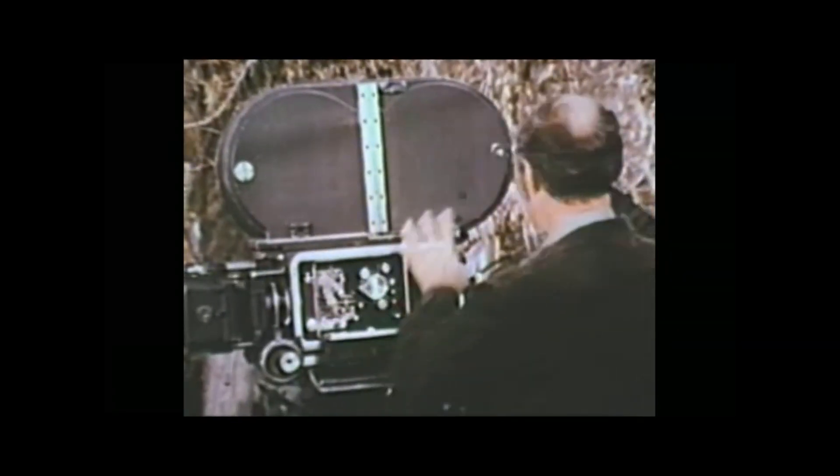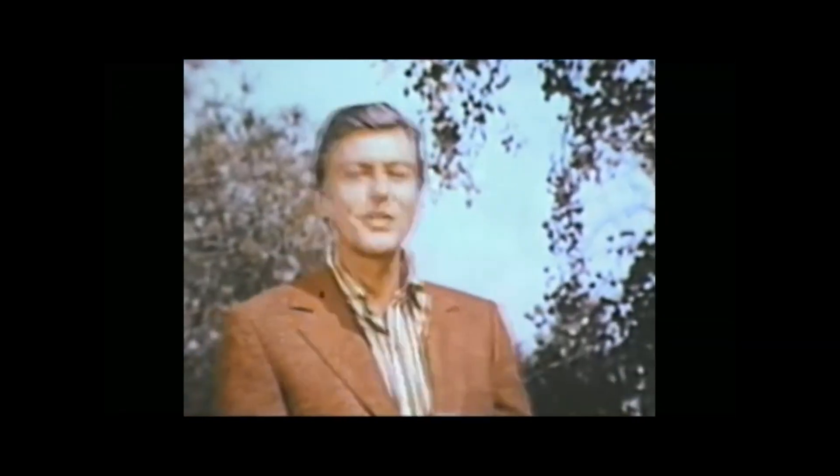That's a complicated-looking machine, isn't it? Funny thing is, a lot of people still think that taking home movies is that complicated, too. If that were true, believe me, I wouldn't take them.